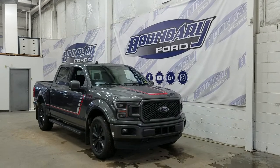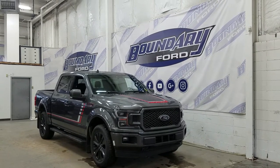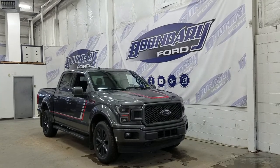Welcome to Boundary Ford, located at 2502 50th Avenue in the Lloydminster border city. Today we're checking out this beautiful brand new 2019 Ford F-150 Lariat Sport Special Edition 502A.